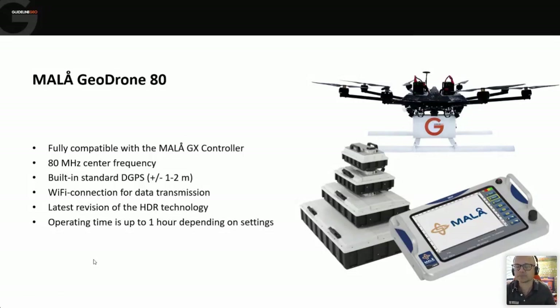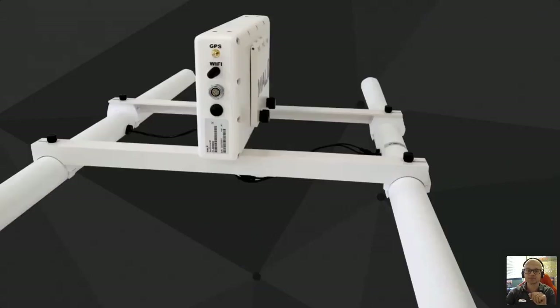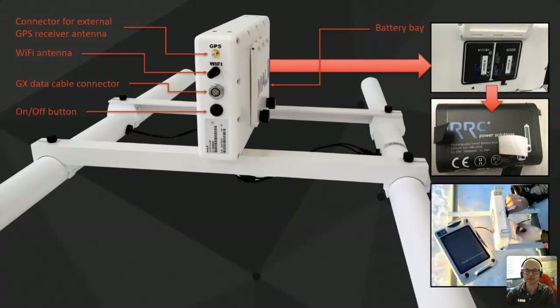Generally, the operation time is about an hour, but you'll probably find the flight time of the drone is the bigger limiting factor for how long you can survey before needing to replace batteries. The antenna unit itself has a transmit antenna in one tube and a receive antenna in the other — they are separated antennas, not in a single box — with the main control electronics in the centre. We use smaller, lighter batteries that can be swapped easily in the field.